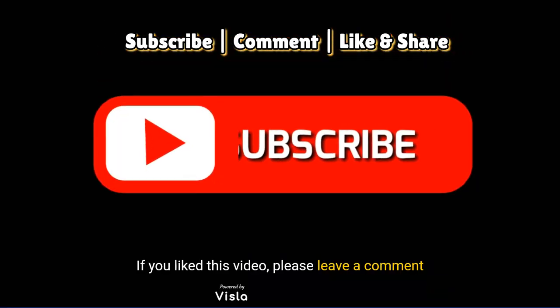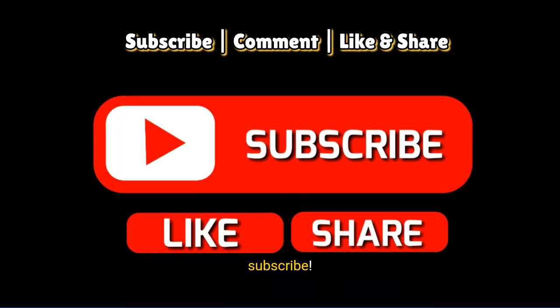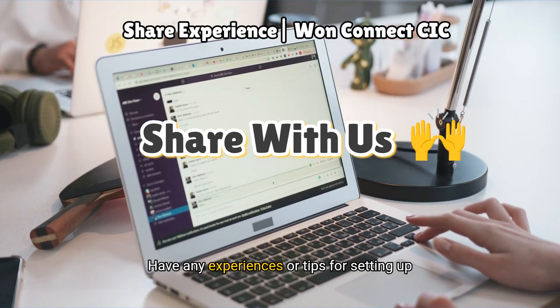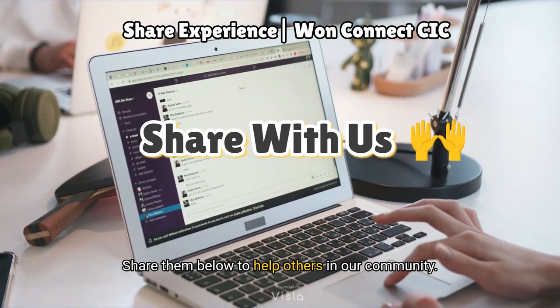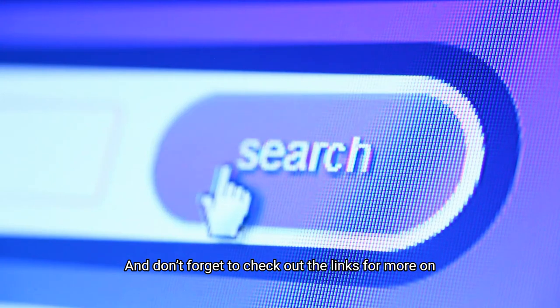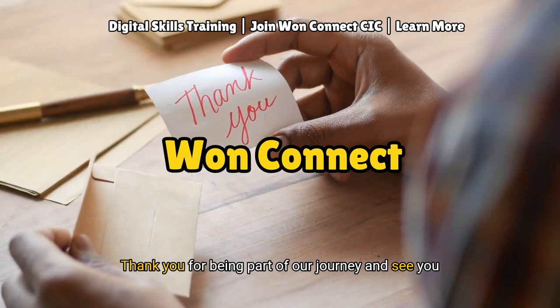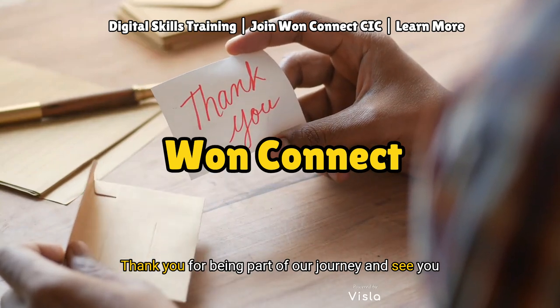If you liked this video, please leave a comment below, and don't forget to like, share and subscribe. Have any experiences or tips for setting up firewalls? Share them below to help others in our community, and don't forget to check out the links for more on our services and products. Thank you for being part of our journey — see you next time.